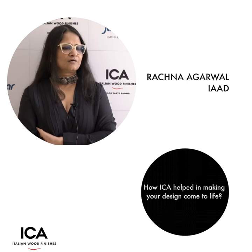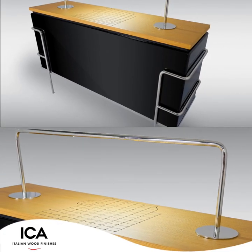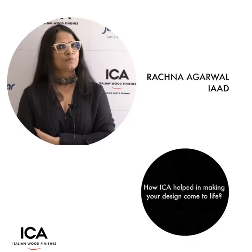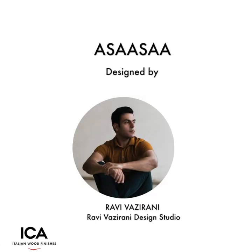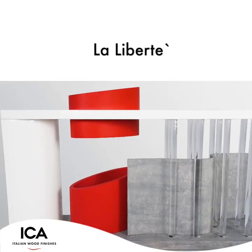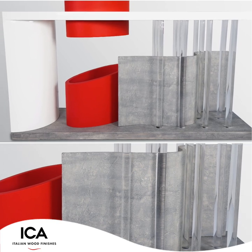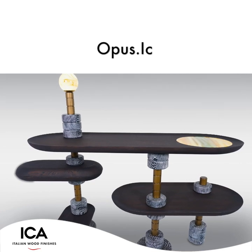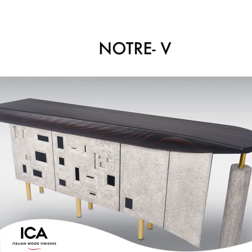Designing the Le Corbusier console meant having a lot of freedom with the finishes that we could use, and ICA provided us all of that. It was a great experience working with ICA — they really took the vision forward. The whole output is exactly what I envisioned, and the best part is the finishing. Making our Corbusier console was an amazing experience; they have some fabulous finishes.